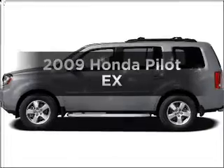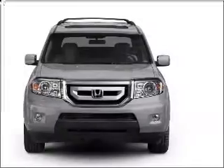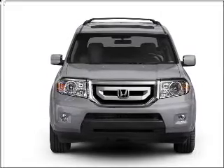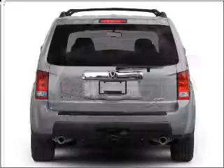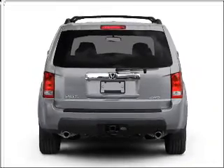Check out this 2009 Honda Pilot. This is the set of wheels you've been looking for, with a reliable six-cylinder engine connected to a smooth-shifting five-speed automatic transmission. Stand out from the crowd with premium wheels. The anti-lock braking system will keep you safe on the road.